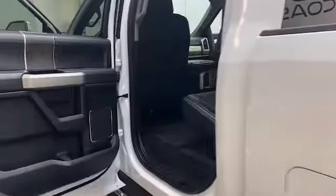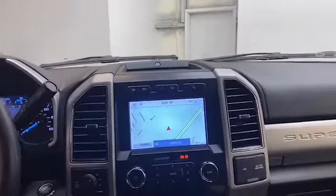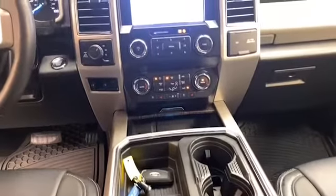Inside, we have comfortable leather seating for 5, overhead console, telescoping steering wheel, and remote keyless entry. The LCD touchscreen display comes preloaded with navigation and Bluetooth technology to keep you connected.